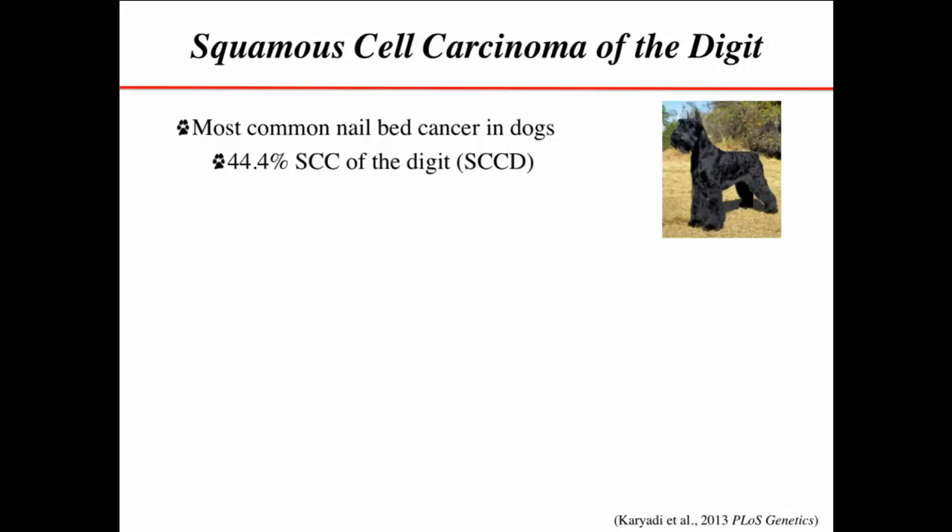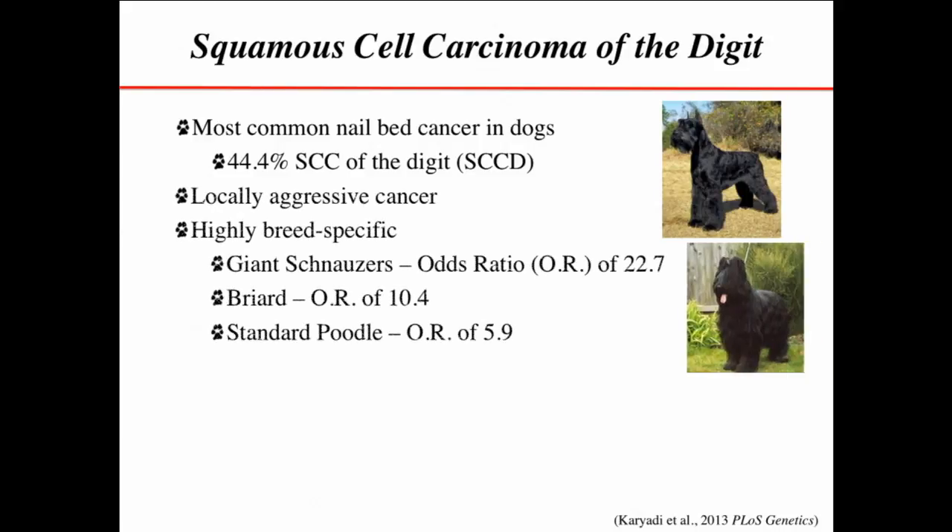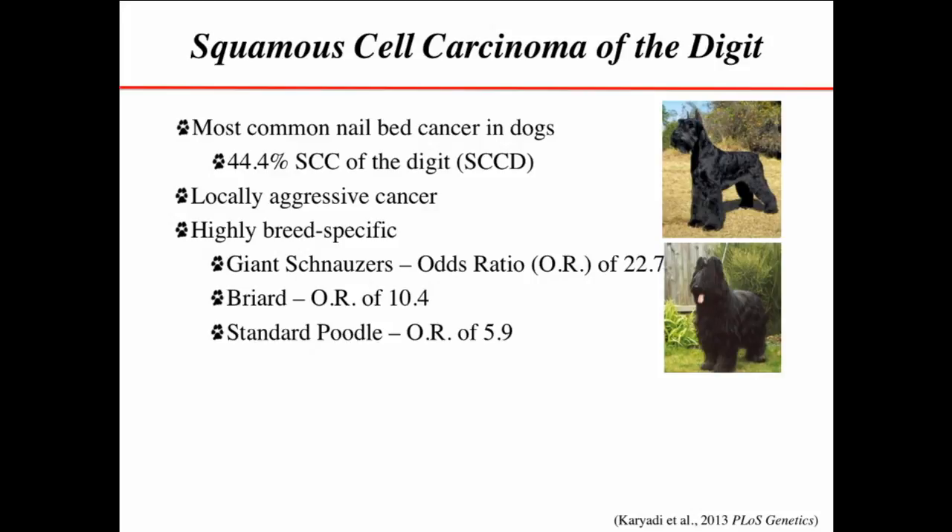About 44 percent of squamous cell carcinoma, especially in poodles but in other dogs as well, actually occurs here in the nail bed. It is a locally very aggressive cancer, and it's pretty breed-specific.